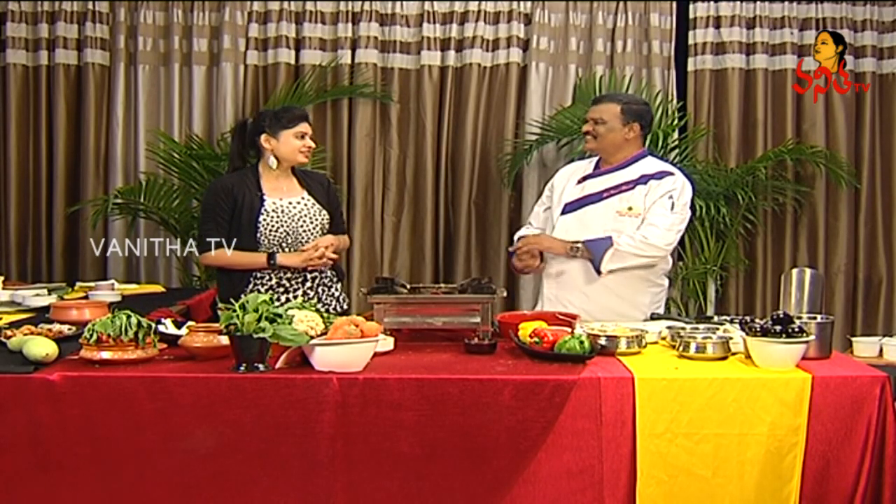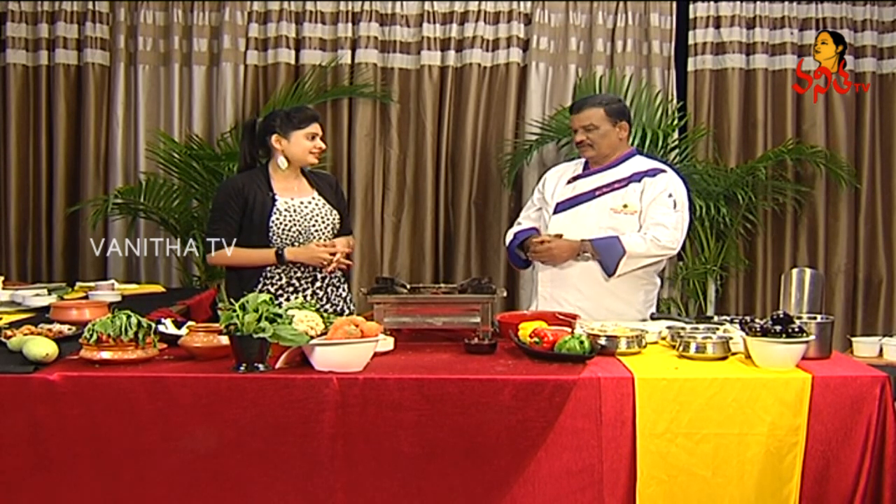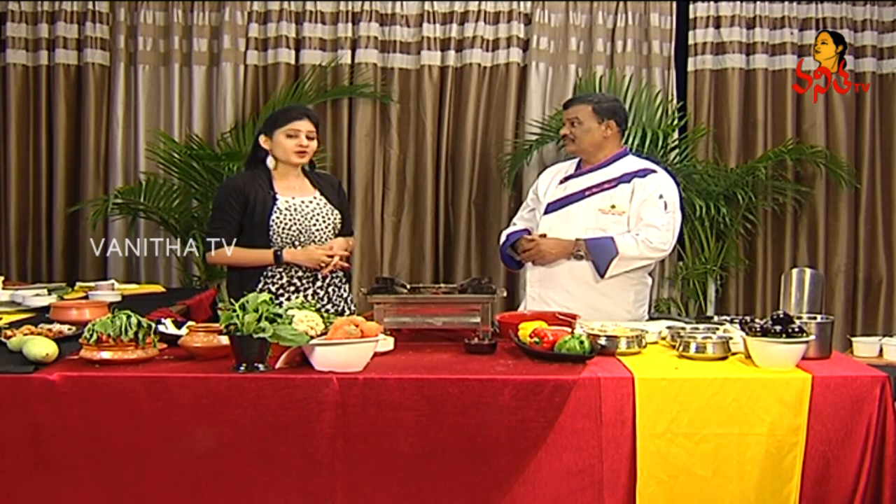We are going to ask Pramesh Chandragaru and talk about what different recipes are today. Hi Pramesh Chandragaru! How are you doing today? Today we are making Chicken Cheese Links.